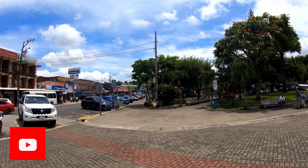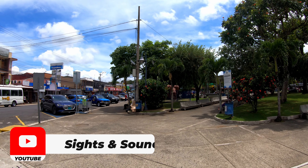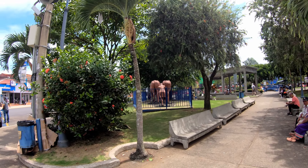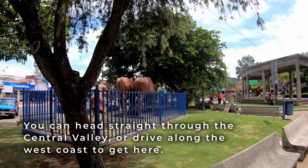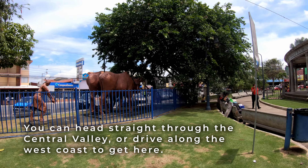We're about three hours south of San Jose. It's not too far as the bird flies, but you're driving through a national park to get here, and it's a lot of up and down. Or you can head out to the coast and go through Punta Rinas, drive south through Jaco, and you'll eventually reach Dominical. There's a road that comes from Dominical into San Isidro.